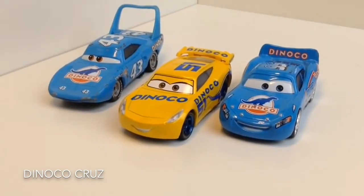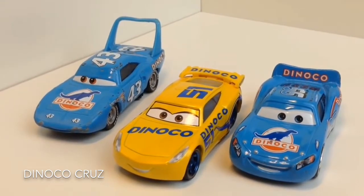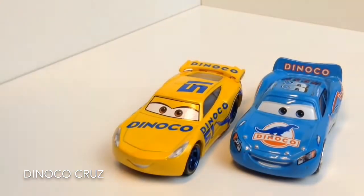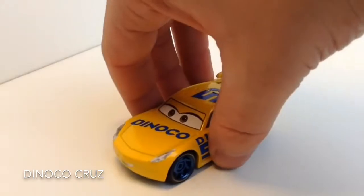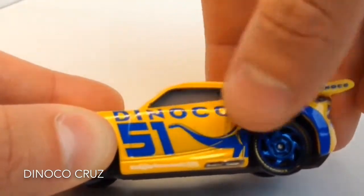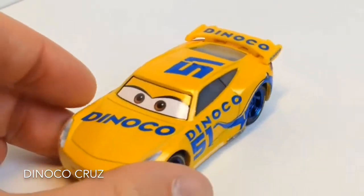I've got here two Dynaco race cars for comparison. Here you can see again that they are normally completely blue, like the new Dynaco race car named Hank Weathers from Cars 3.